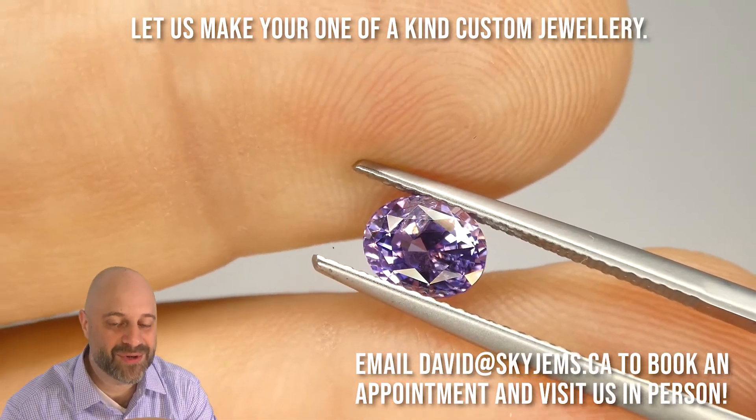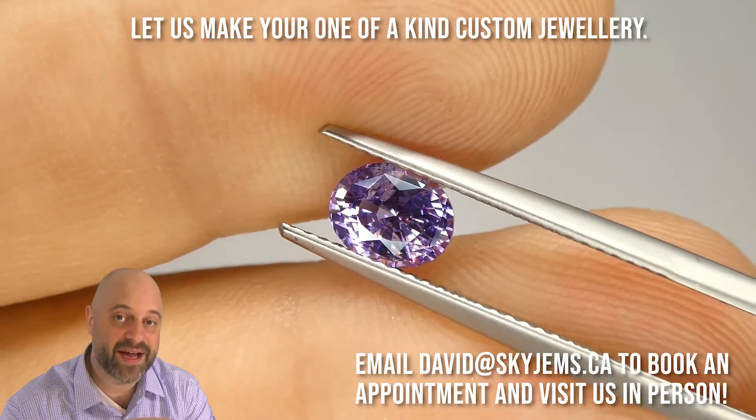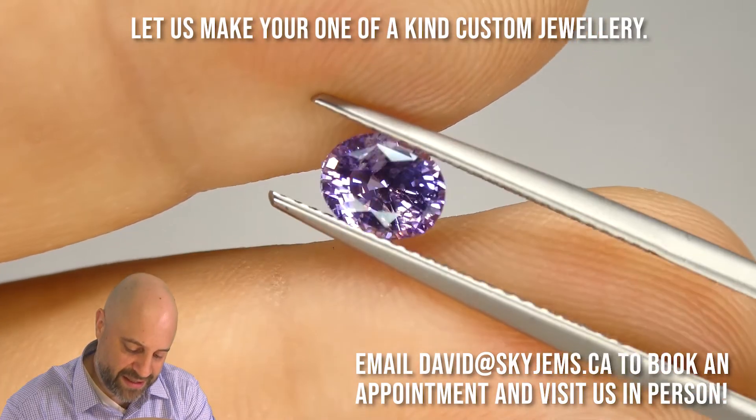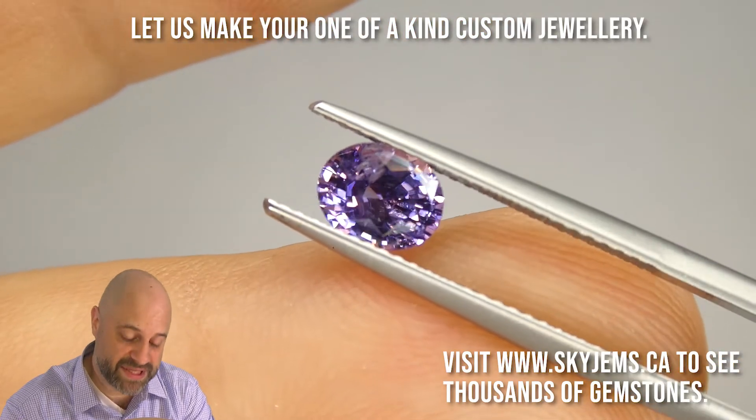I do know that this is almost certainly going to go into an engagement ring. And if you want to have that done, I would love to do it for you — please reach out and send me photos of what you're looking to make. David at skygems.ca — I can usually get you a quote within one business day.